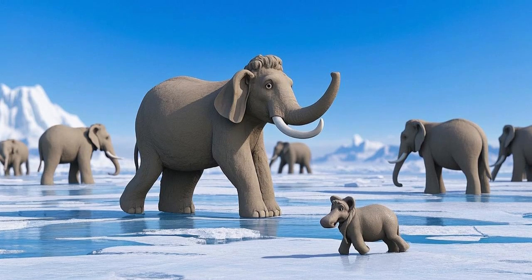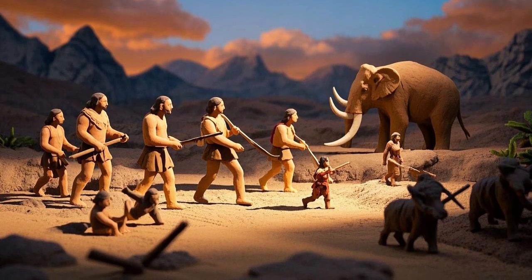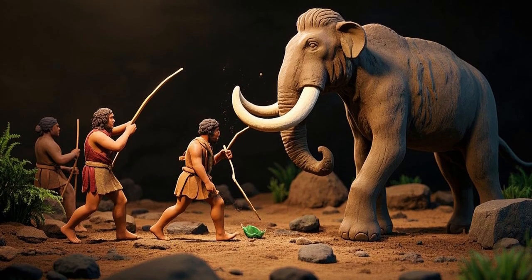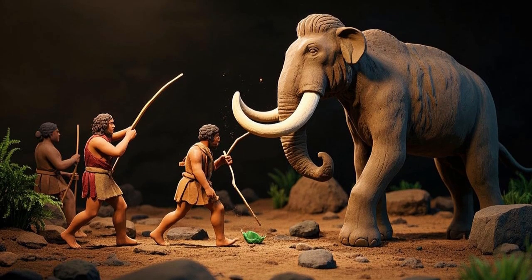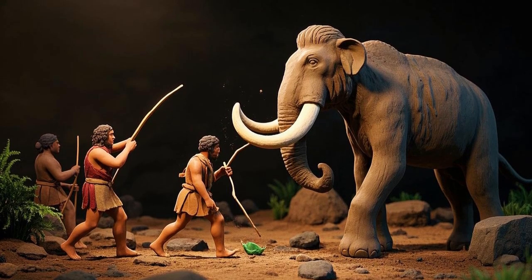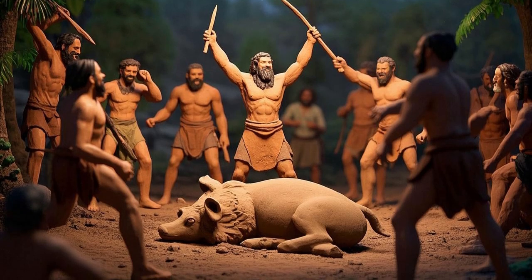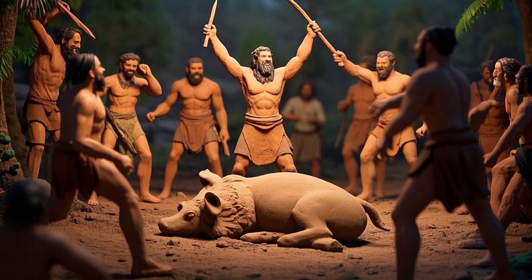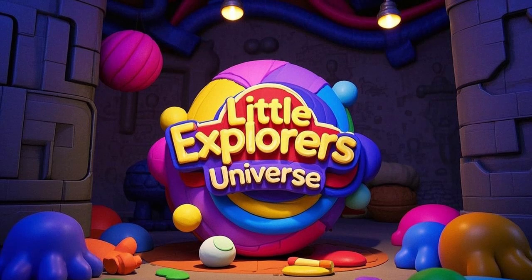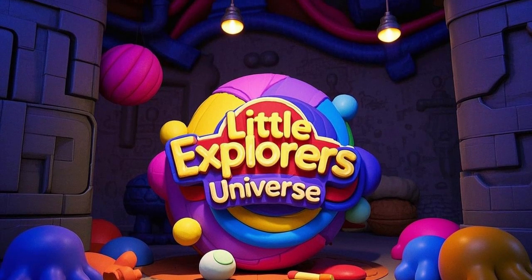Imagine living in a time when giant mammoths roamed the land. Would you have been brave enough to hunt using only spears and teamwork? Hunting a mammoth was not just about food — it was a battle of survival, skill, and intelligence. Thanks to early humans and their clever hunting methods, we now know more about these ancient giants. Thank you for joining this prehistoric adventure to learn how early humans hunted mammoths.